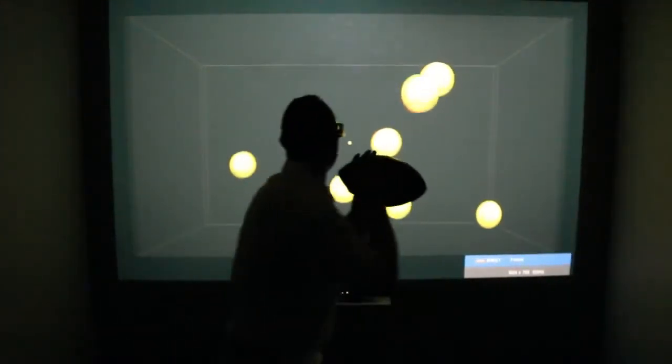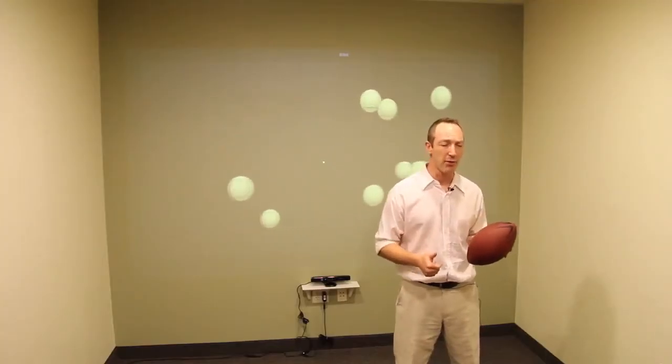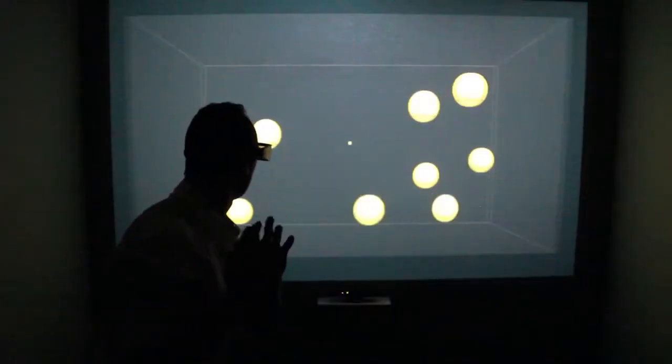Why is this virtual Multiple Object Tracking so exciting and beneficial? Number one, we don't have to rely on practice or game time anymore to develop these skills. Number two, this is a 3D program, so it's very realistic and therefore very effective.